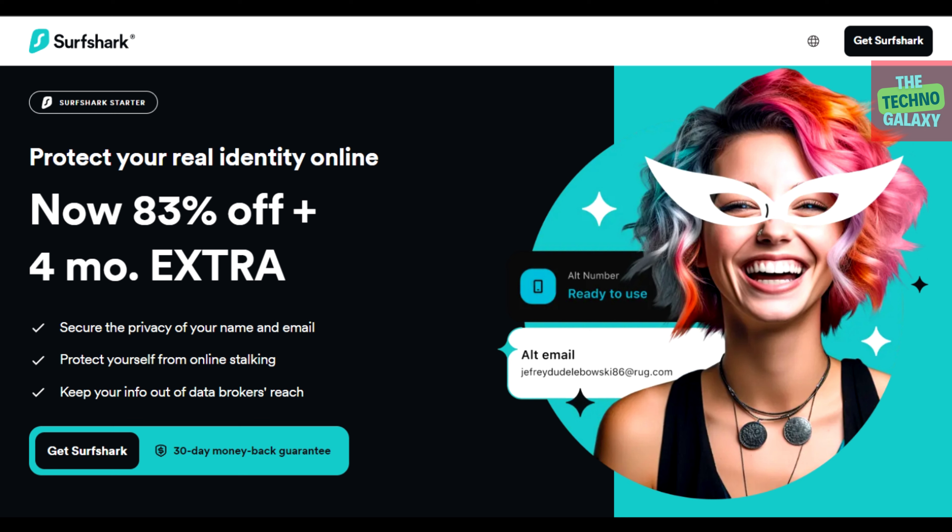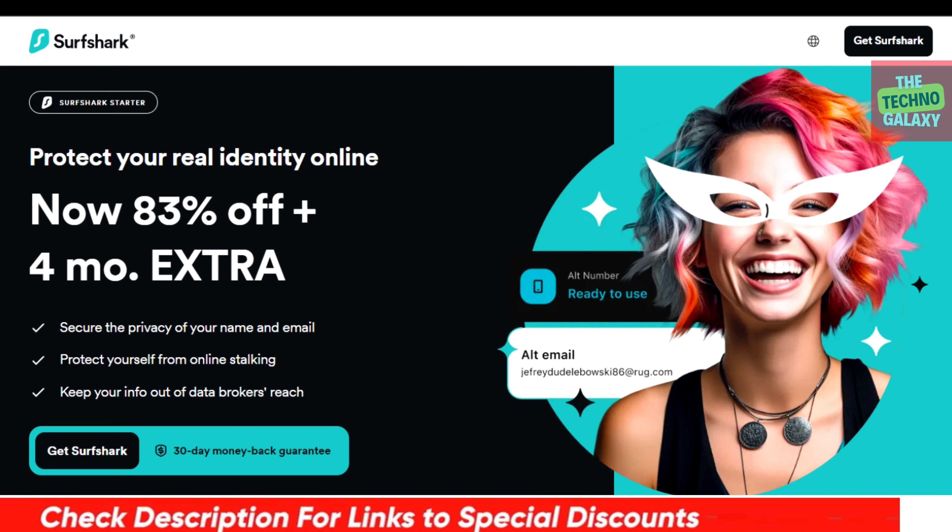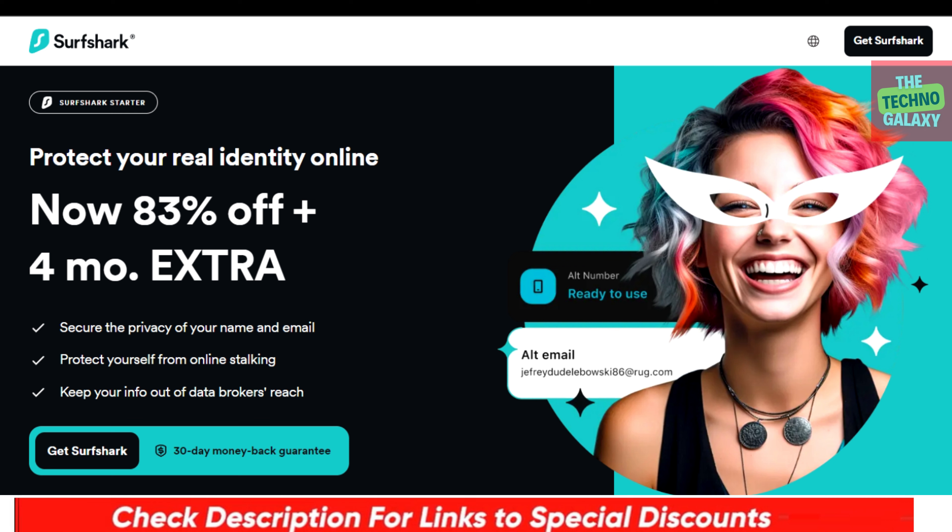Now if you want to jump straight to pricing and discounts, you will find this special Surfshark discount link in the video description down below.